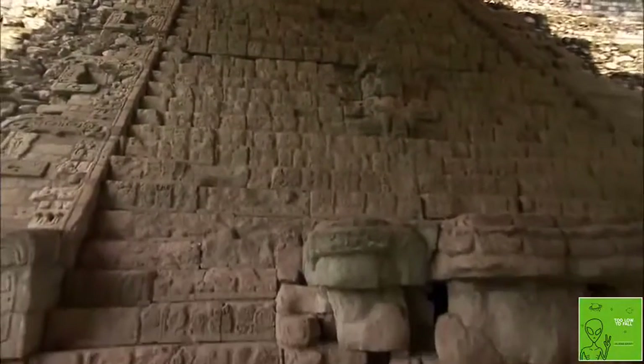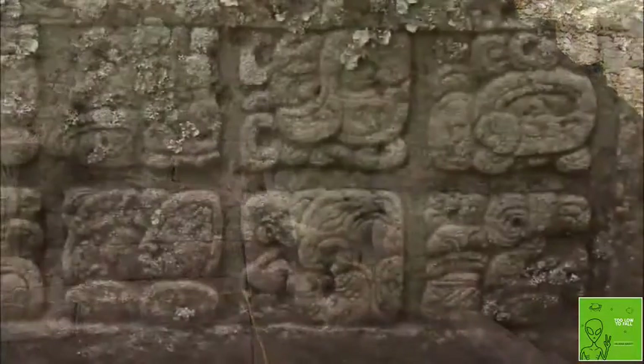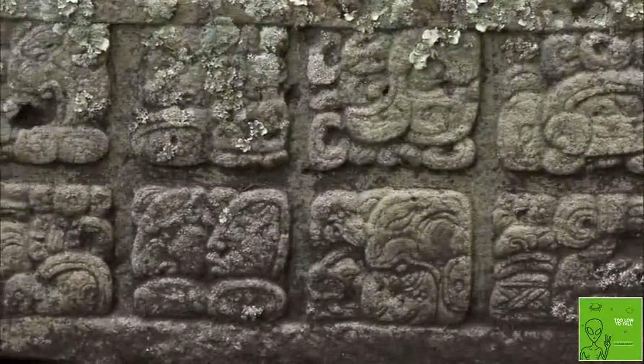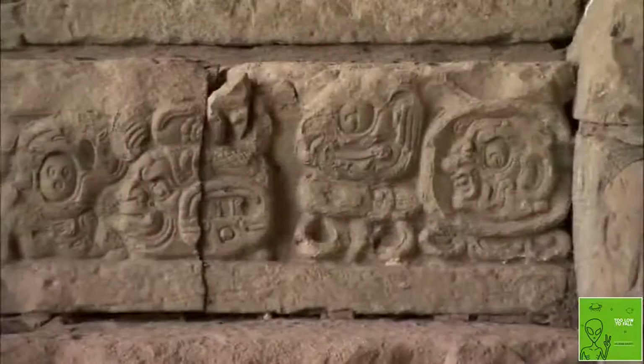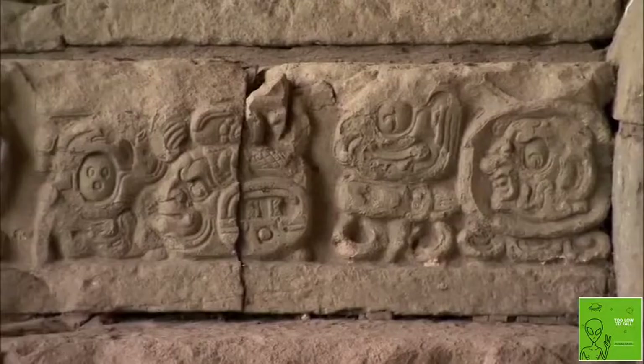Carved into 1,200 stones in the massive monument, the ancient Maya symbols known as glyphs make up what historians believe is one of the oldest and most sophisticated systems of writing.